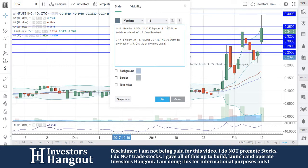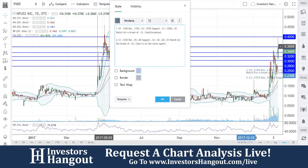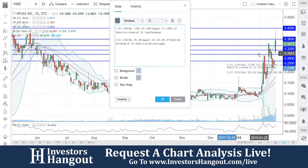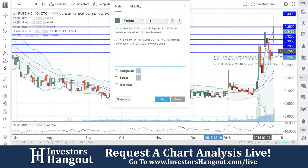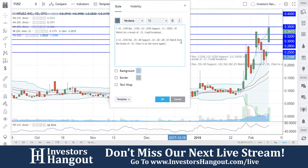Watch for the break of 35 like we just talked about — you will pop up to that 40. This is going back into looks like May of 2017. Break 40 could come quick in my personal opinion. Watch how this one trades — usually a couple of big days and then it pulls back, which is healthy for the chart as well. We're going to continue to watch this one.